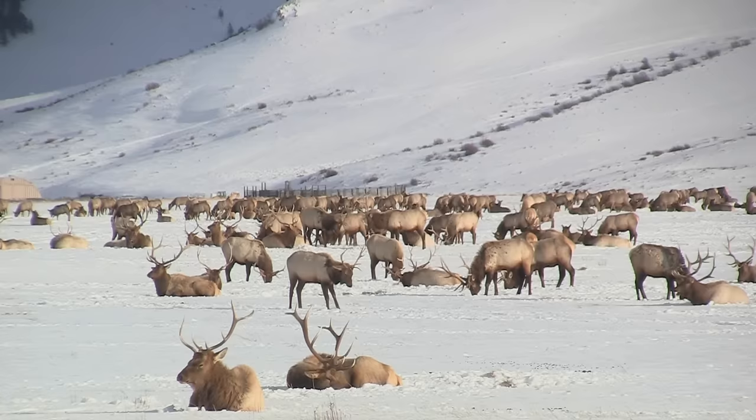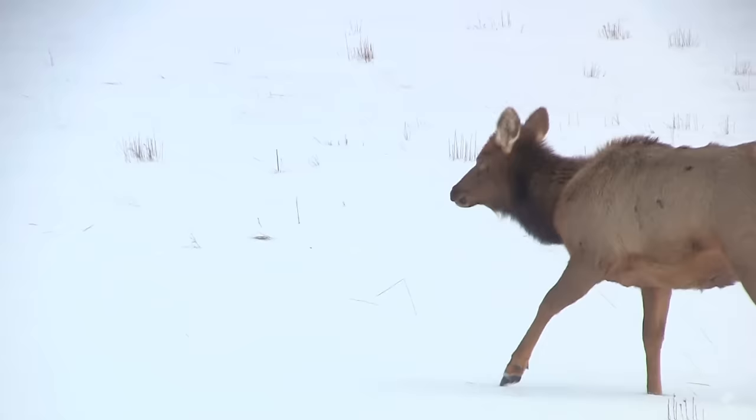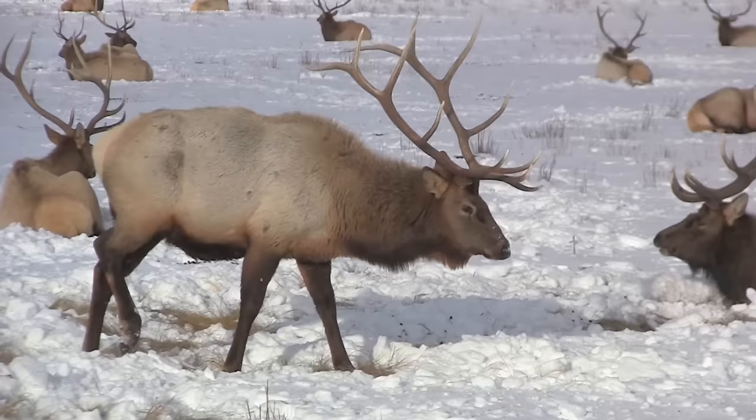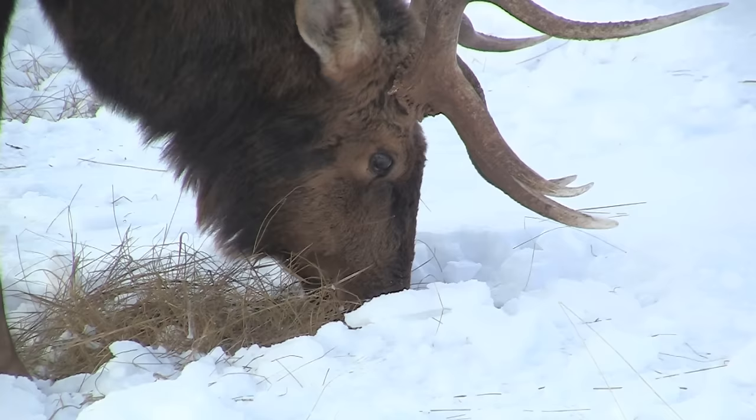The greater Yellowstone ecosystem hosts the largest herd of elk in the world, about 200,000 animals. The cows and calves often travel in large groups during the summer months, while the males tend to travel by themselves or in very small groups, feeding on grasses and tree twigs.